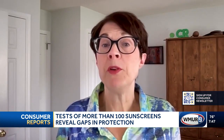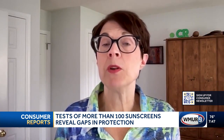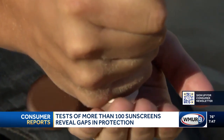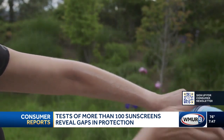Even the best sunscreen can underperform if you don't apply it correctly or don't reapply it every two hours, or immediately after swimming or sweating heavily. CR recommends using about a shot glass full for your entire body in a bathing suit. For spray sunscreens, spray until your skin glistens, then rub it in. And remember, you should be using sunscreen all year round, not just during the summer months, especially on your face and other areas not covered by clothing.